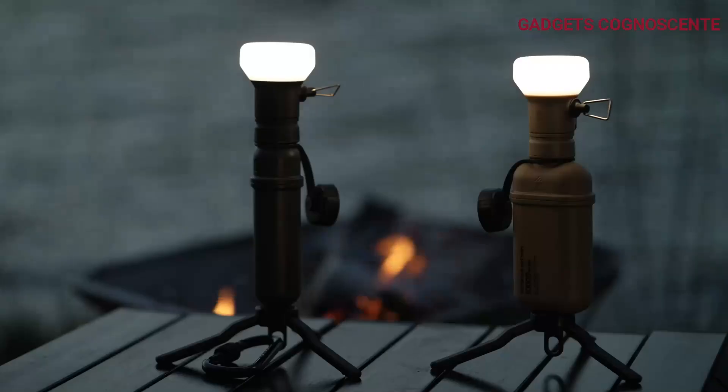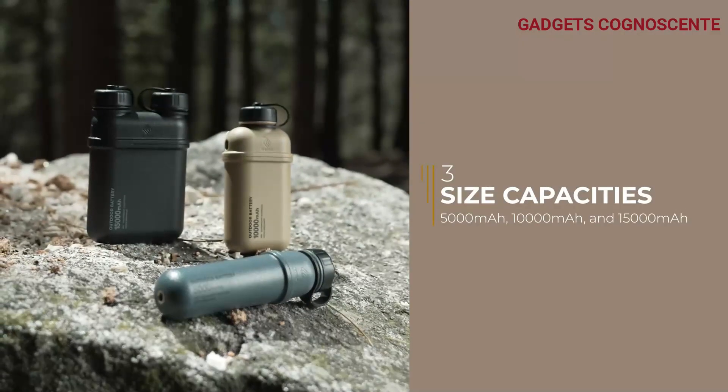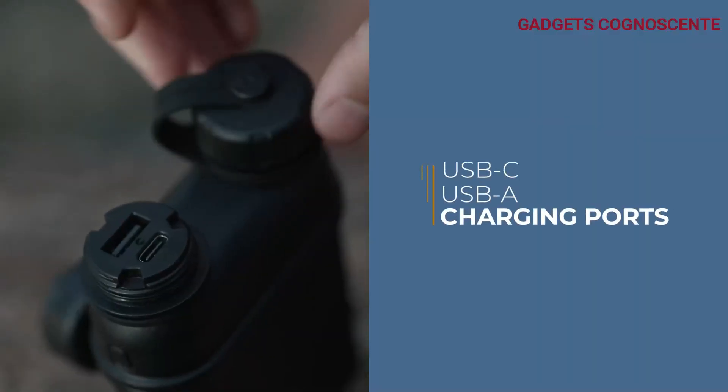Inspired by vintage outdoor gear, these battery packs take on the look of a classic fuel bottle, symbolizing the shift from fossil fuels to clean, renewable energy.